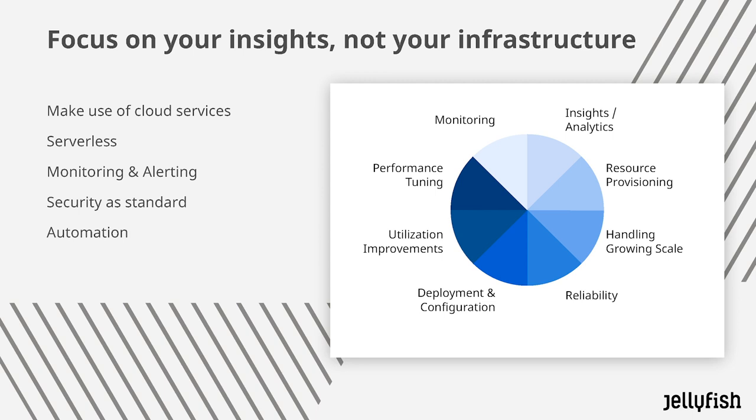Security comes as standard and you get that whole suite of tools that work together — as we saw in the data warehouse slide with Cloud Composer, BigQuery, and the orchestration.